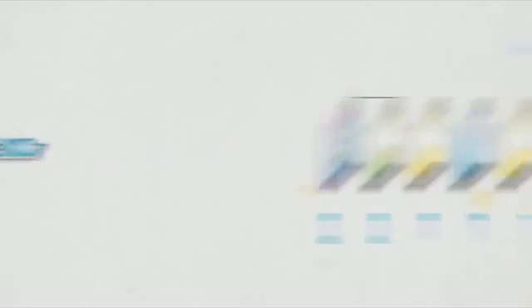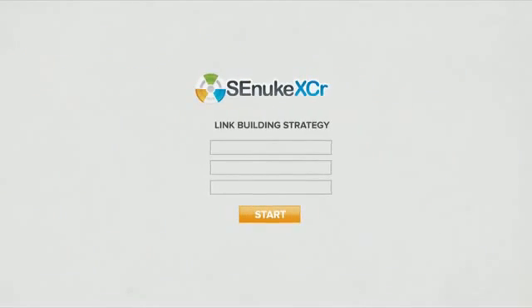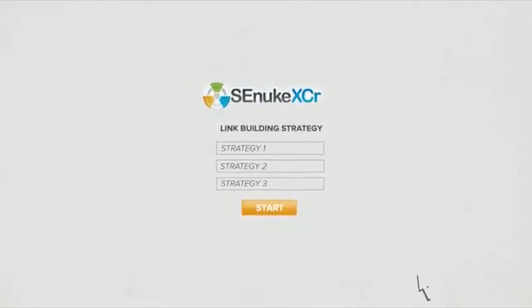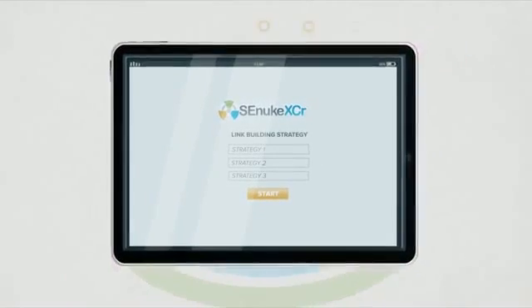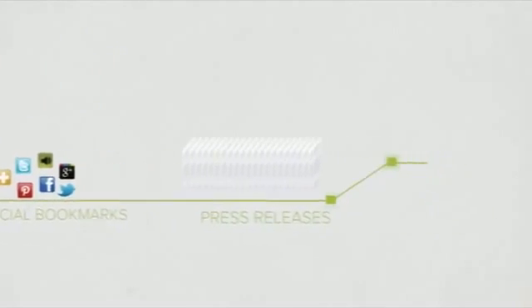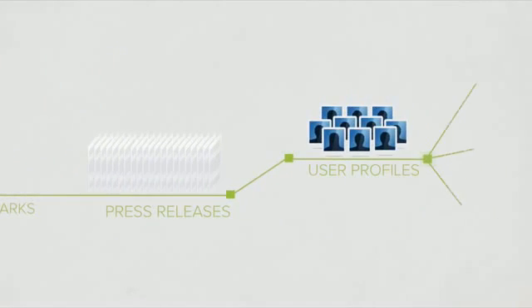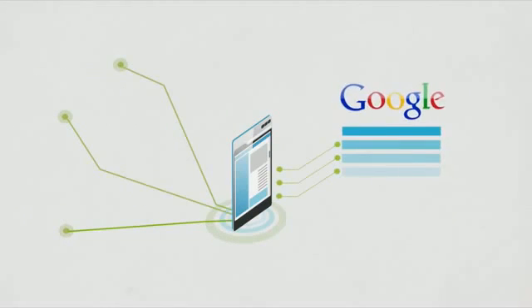Introducing SENUKE XER, the world's first crowdsourced link building system. Just like the original SENUKE X, you simply choose your link building strategy and press start. SENUKE then goes out and gets you every kind of free link imaginable. It creates blogs, articles, social bookmarks, press releases, and user profiles on thousands of websites all containing a link to your website to help you rank for the keywords you want.